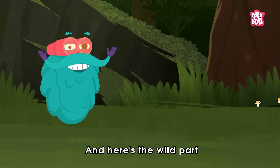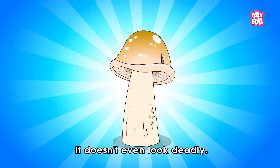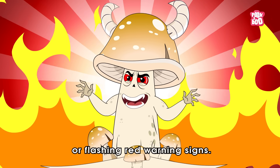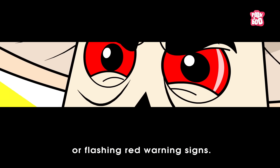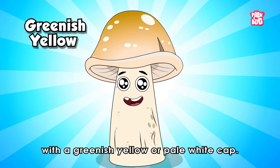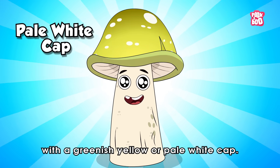And here's the why part. It doesn't even look deadly. The Death Cap isn't covered in spikes or flashing red warning signs. It's a smooth, dome-shaped mushroom with a greenish-yellow or pale white cap.